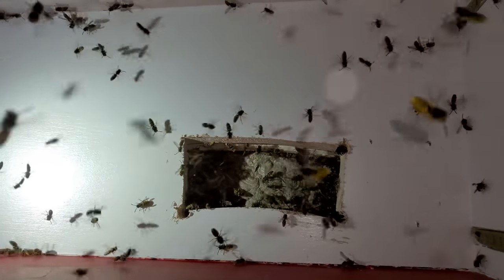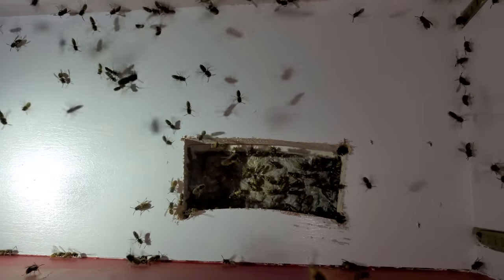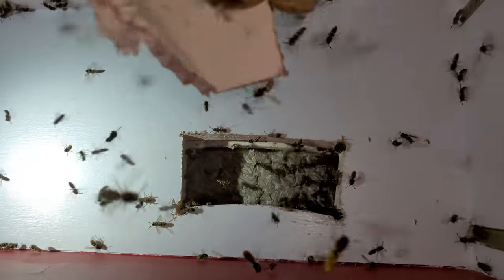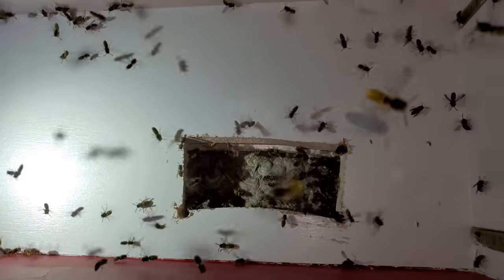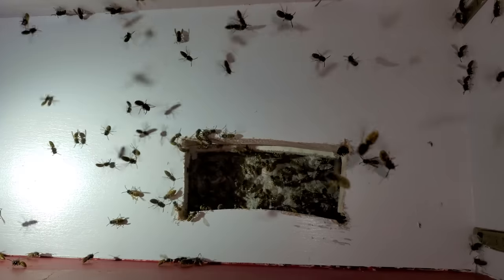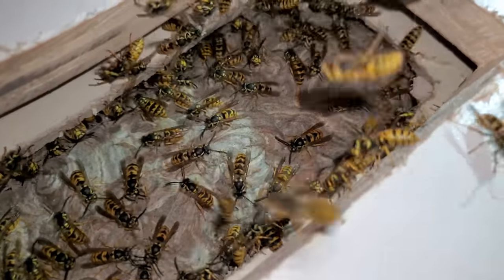Let's first establish what a yellowjacket super nest actually is. A yellowjacket super nest is a nest that has developed for longer than a single season, but it can also be a very productive and densely populated single-season colony. Typically, colonies die naturally at the end of each season, but super nest colonies develop a second daughter colony at the end of the parent colony cycle and continue building the nest bigger and bigger. Once this continuation occurs, these super nests can continue indefinitely, creating tens of thousands of yellowjackets. Let's get into my most extreme yellowjacket super nest countdown.